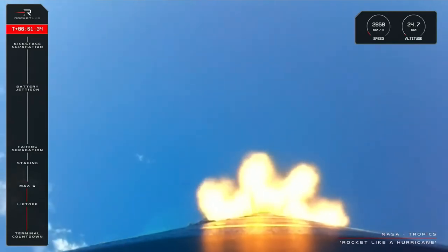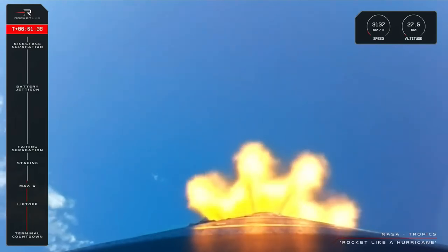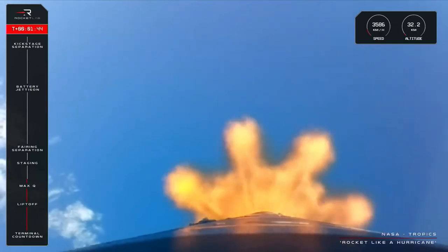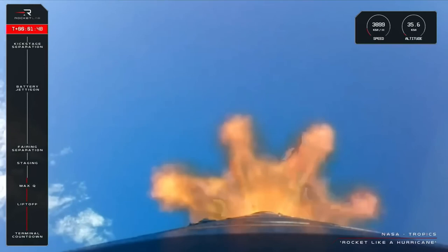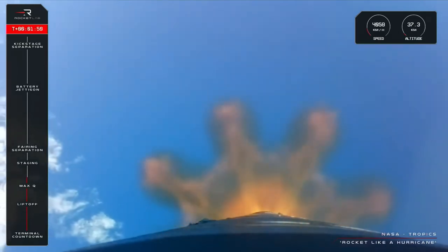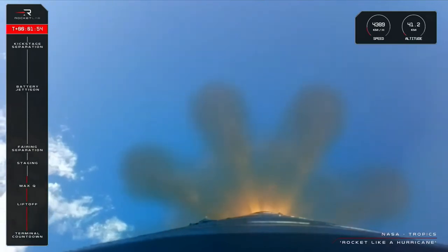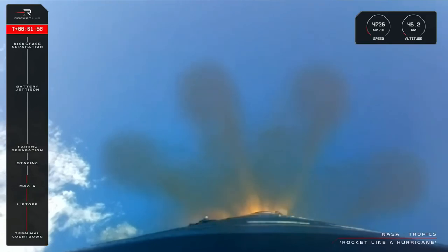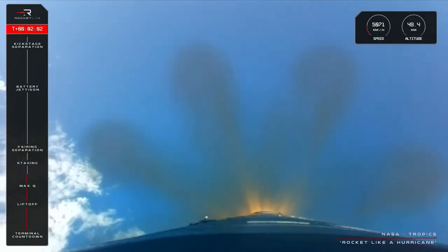Next is the separation of the rocket between Stages 1 and 2. For that to happen, we first need the nine Rutherford engines currently burning hot to shut down — an action called Main Engine Cut-Off, or MECO. Then a few moments later, Stages 1 and 2 will spring apart, called stage separation. Then the single space-optimised Rutherford engine on the second stage will light up and carry on with the Tropics mission. Those milestones should be taking place at around T-plus 2 and a half minutes.